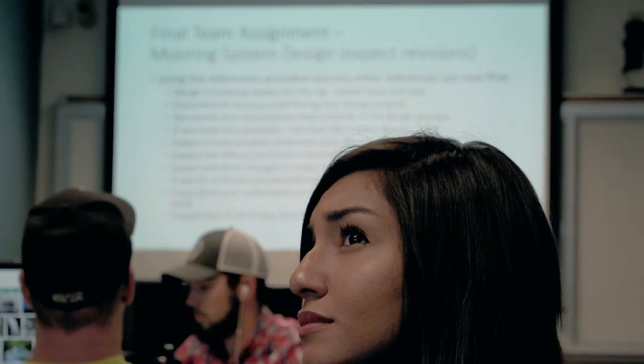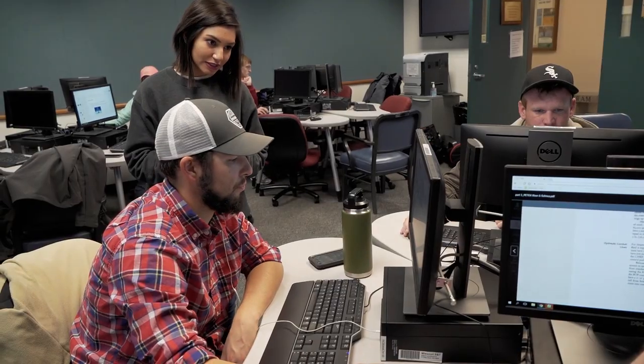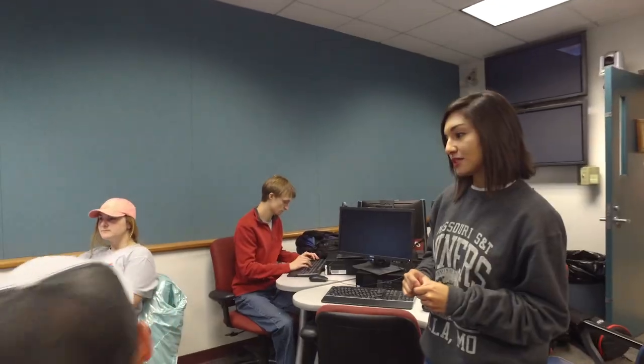For my specific program in petroleum engineering I like that the curriculum had incorporated more geology than that of other universities that I had considered. One of our classes utilizes a reverse classroom learning style, which helps to improve team-building skills.